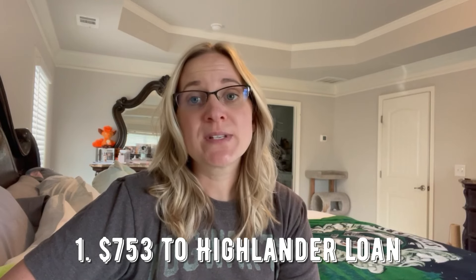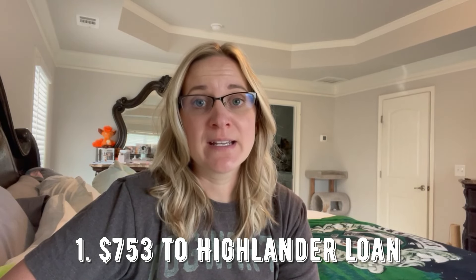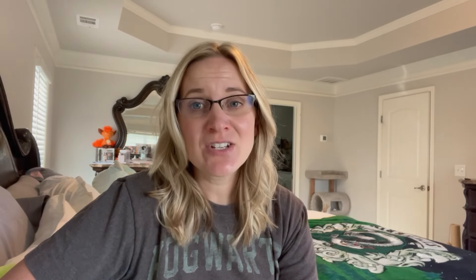The first one was just our Highlander payment. So we made the minimum payment on our Highlander, which was $753. That's not very exciting, just making the minimum payment. But I always say that sometimes if the only thing you can do is make a minimum payment, you are still making progress because you are still going to watch your balances go down. So I still consider that a win and progress towards our financial goals.